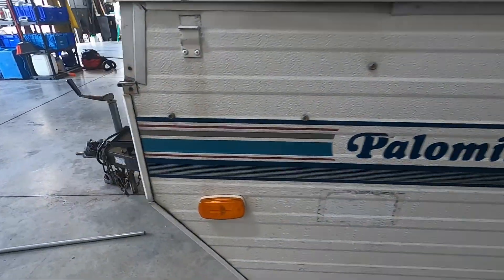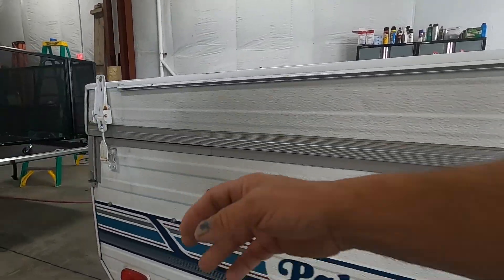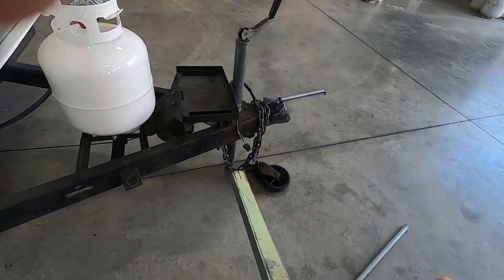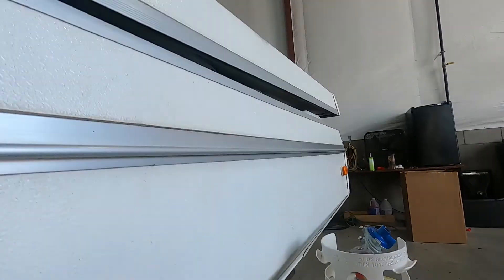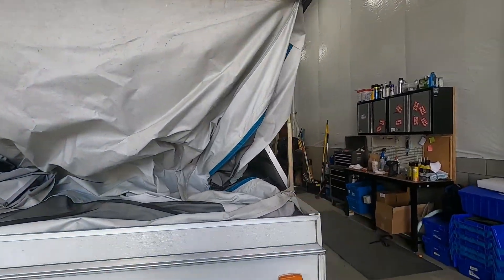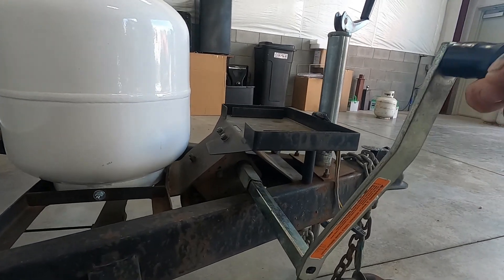The first thing you're going to do is go around all four corners and unsnap all of these. Then open your door and grab your hand crank. Come to the front here and simply start cranking to the right. As you continue cranking, everything folds out. Keep cranking until you're all the way up — you'll feel the tension when you're all the way up.